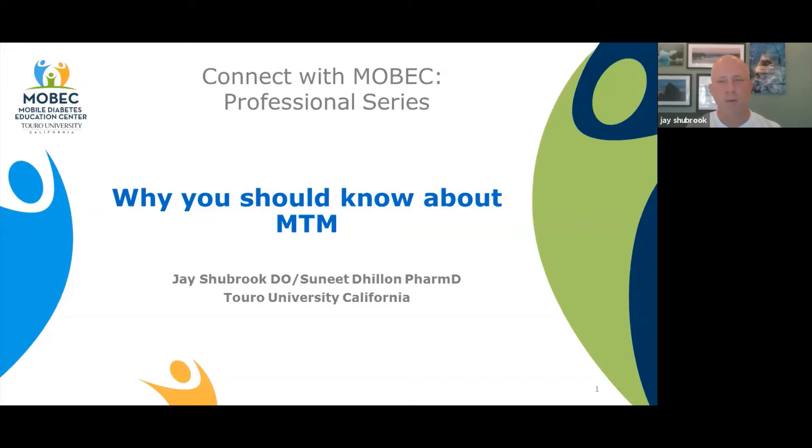Hi, welcome to Connect with Mobic, the professional series. I'm Jay Shubrick, a physician and diabetologist at Chora University of California, and today I have with me Sunit Dillon, who's a PharmD experienced in medication therapeutic management, and we're going to talk about why clinicians should know about MTM. Dr. Dillon, thanks for joining us today. Glad to be here.